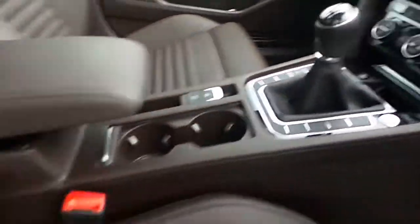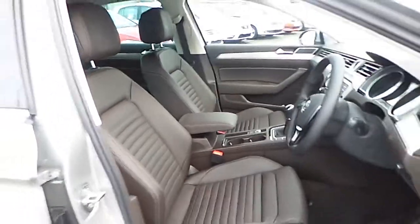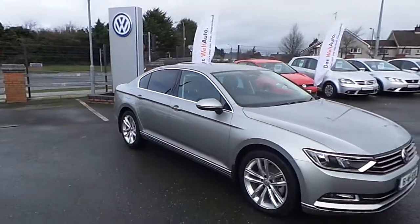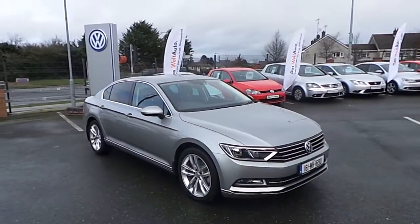For more information on this car, call us on 046 902 7333. That's 046 902 7333.